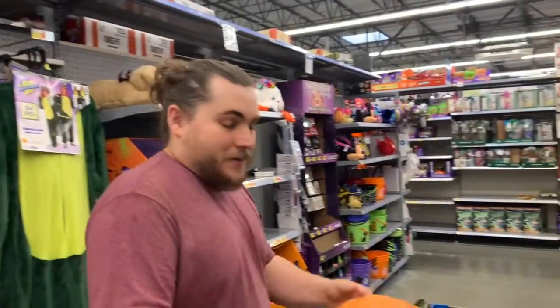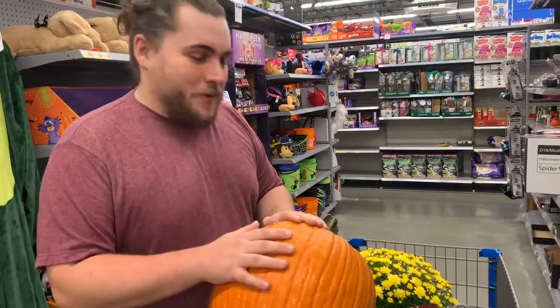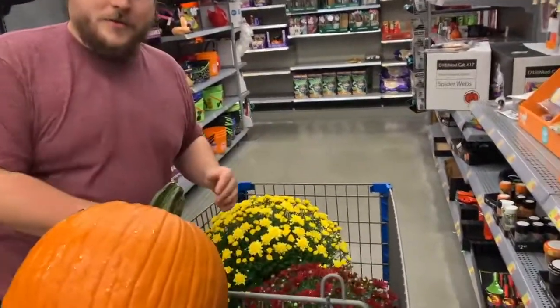Today we're doing a photo shoot at the Quail House and we're at the store getting a few things we need. So we got this pumpkin, which is going to be a big part of the thing, and we got some flowers. We got to go get some more pumpkins, but we're going to take you along today and show you everything we're doing because I think it's really cool.